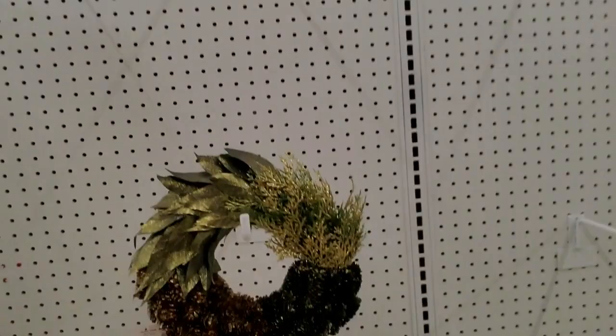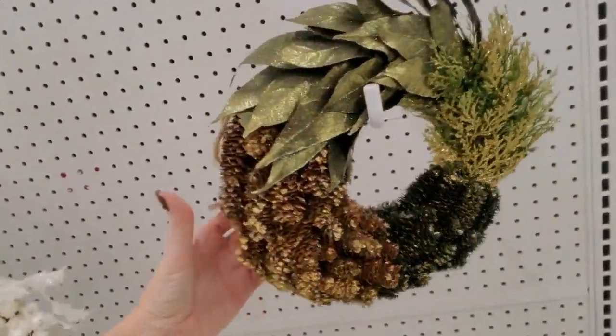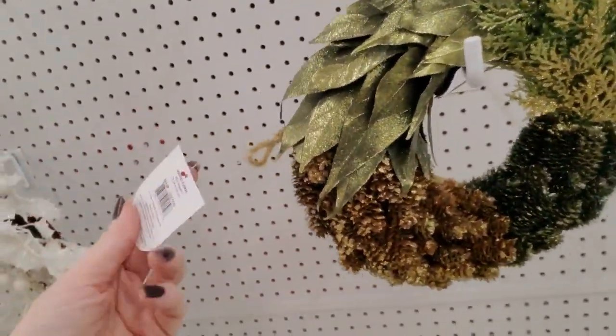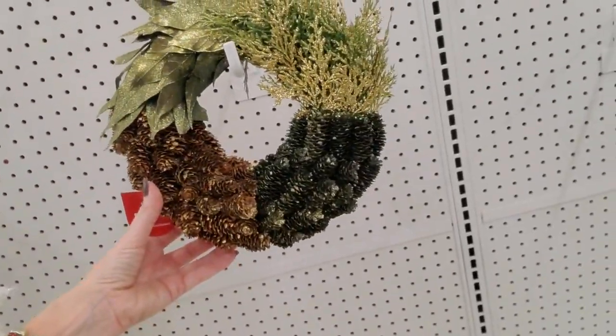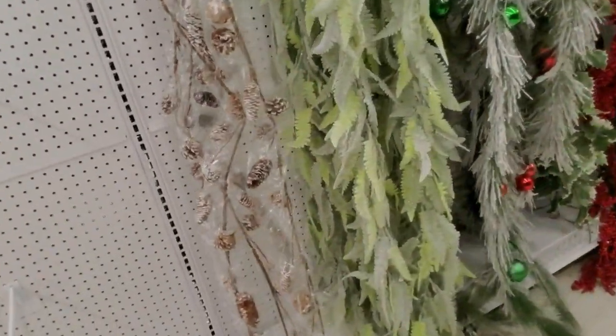It says it's a mini wreath, so you could hang it up like a wreath or just put it on the table like that and put a candle down in it — you could do it either way. Now they do have some garland left. I love how everything's kind of frosty looking, like it has a little bit of frost on it. Look at that thick rope right there — red berries. I like those.